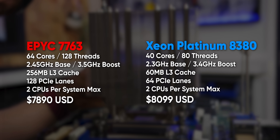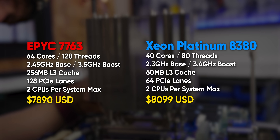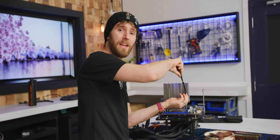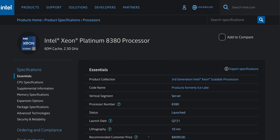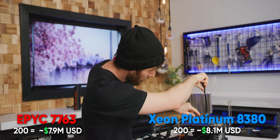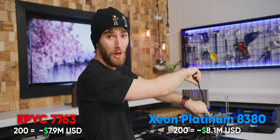Yet AMD still prices their top dog cheaper than Intel's top dog. At $8,000 a chip, 200 bucks might sound like a rounding error. But if you're buying a thousand of them at a time — like Intel thinks you are — that works out to a quarter million dollars. Sorry, Intel, not good enough.